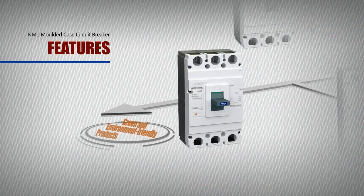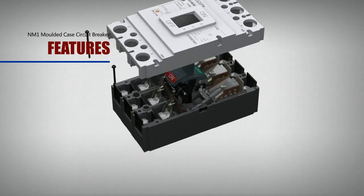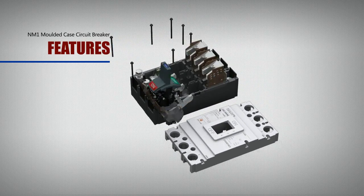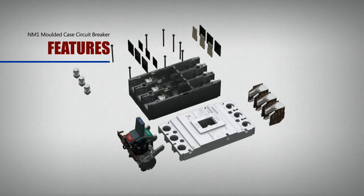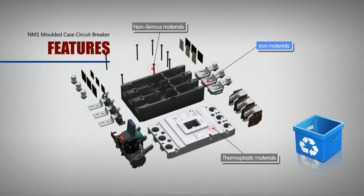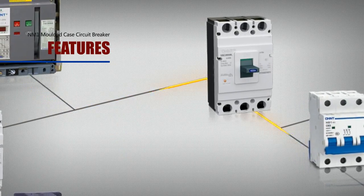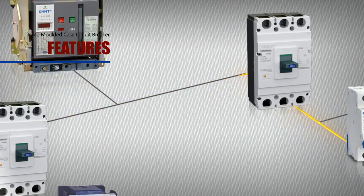Green and environment-friendly products: With a particular structure design, the NM1 makes use of plastic materials that are recyclable and fully ROHS compliant to the maximum extent. In accordance with the EU ROHS directives, the environmental impact is minimized.